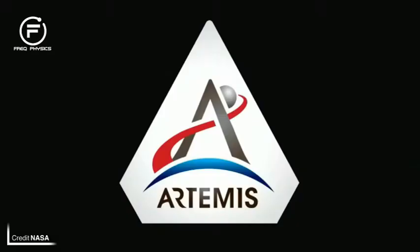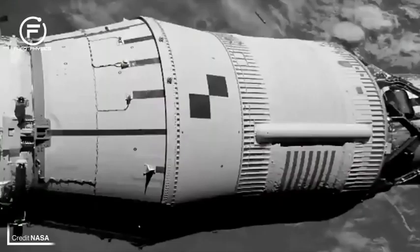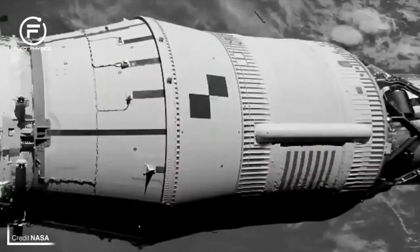Once completed, Orion separated and SLS had completed its job for Artemis 1. There are still some CubeSats to be deployed, which had hitched a ride alongside Orion.